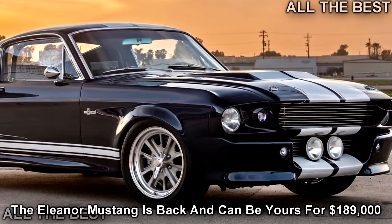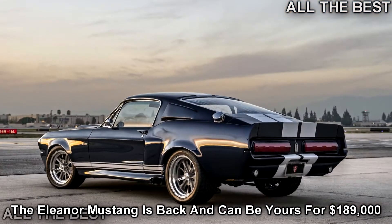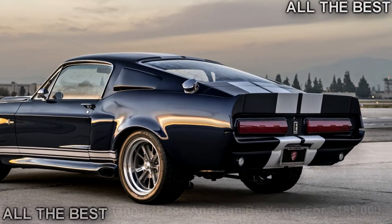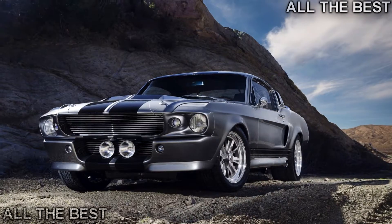It's been nearly 18 years since Nicolas Cage starred in the remake of Gone in 60 Seconds, but the Ford Mustang known as Eleanor is still instantly recognizable after all this time. The model is highly sought after, and the Fusion Motor Company has announced it secured the rights to build officially licensed Eleanor Mustang Fastbacks.